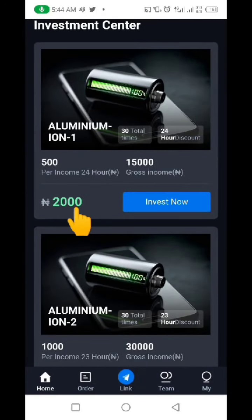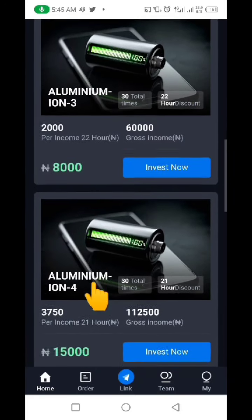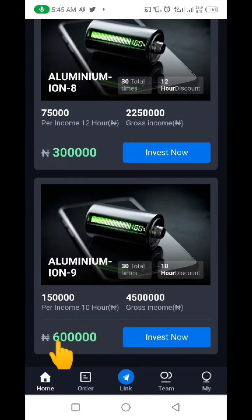They have different investment packages. You come in with two thousand naira and can make a maximum of fifteen thousand naira. Come in with four thousand naira and make a maximum of thirty thousand naira — that's one thousand naira every day, so in four days you recover your four thousand and the rest is pure profit. They have packages going up to six hundred thousand naira, where you'd be making one hundred and fifty thousand naira, and in four days you'd have made back your six hundred thousand.